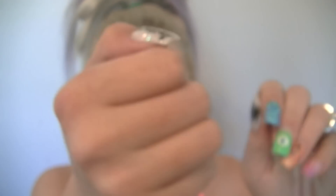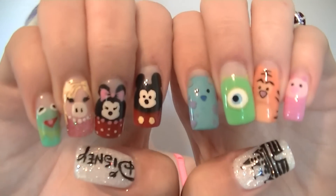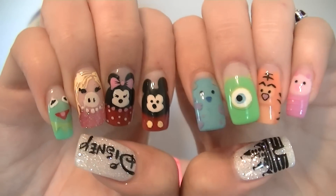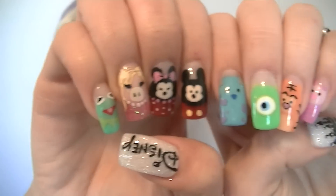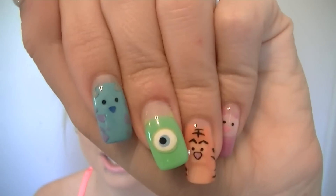Everything that you guys see here was hand painted — absolutely 100% hand painted. She did not follow a stencil or anything. She kind of just literally looked at a picture for 2 seconds and then did the nails. She is a genius and I love her.